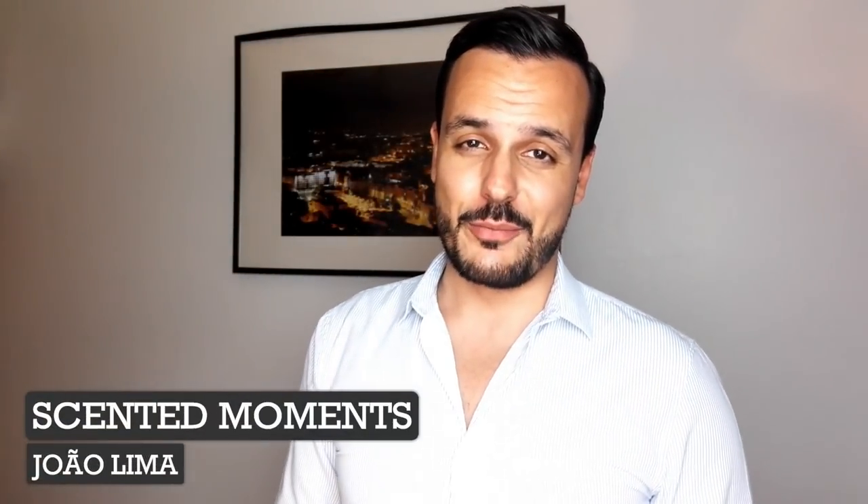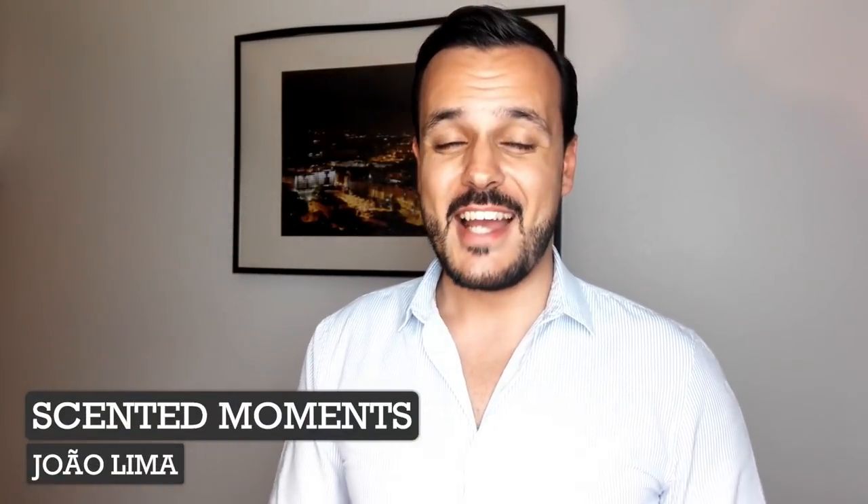Hello everyone, welcome back to Scented Moments channel, my name is John Lima, and today I will do a review of a fragrance from the house of Profumo Broma, and the fragrance is Aquaviva.